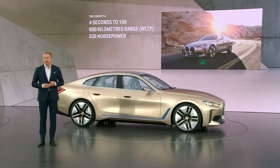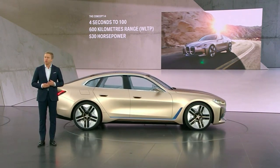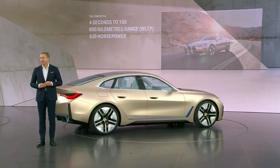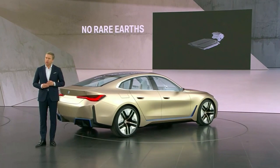The eDrive offers a thrilling peak performance of up to 530 horsepower, and we will not use any rare earth in the electric motor as well.